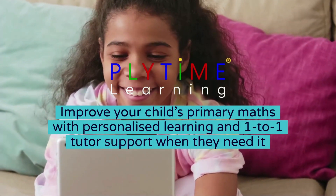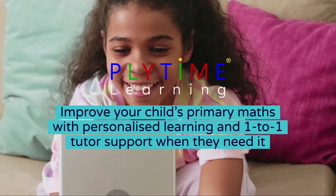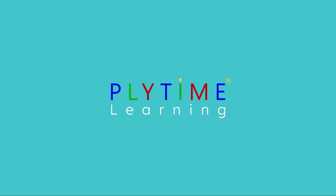What if I told you that you could improve your child's primary maths with personalized learning and one-to-one tutor support as and when they need it? With Plytime you can do just that.